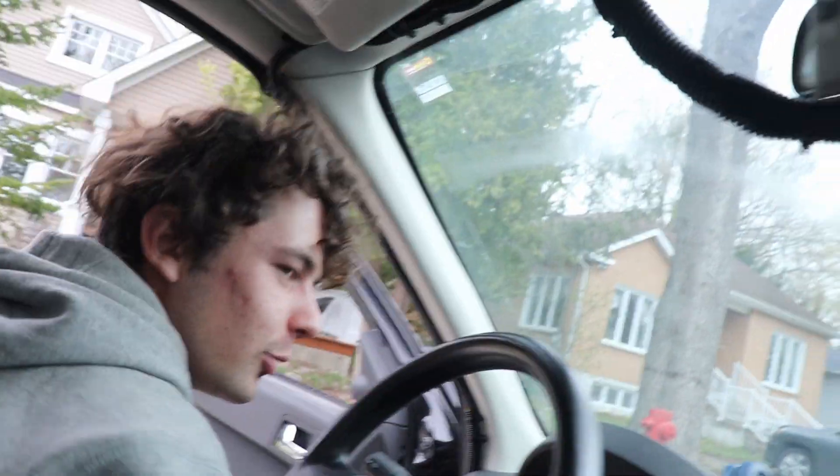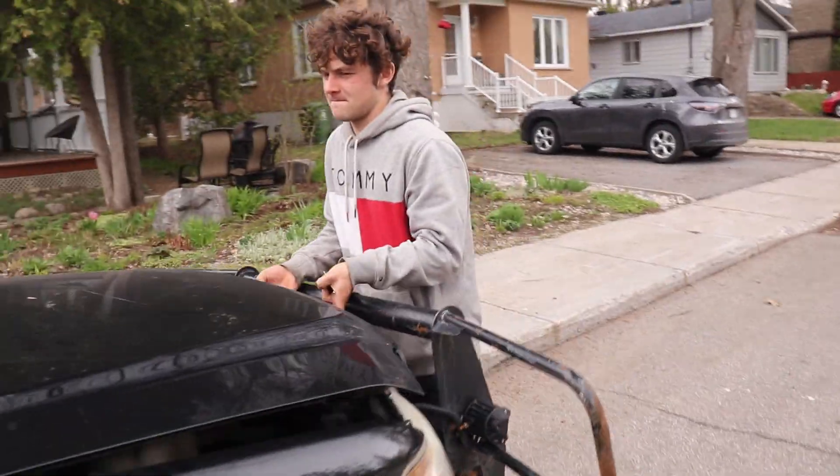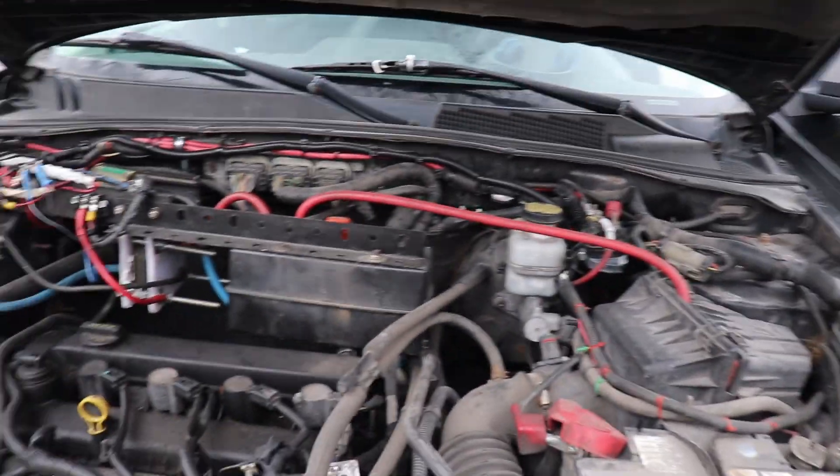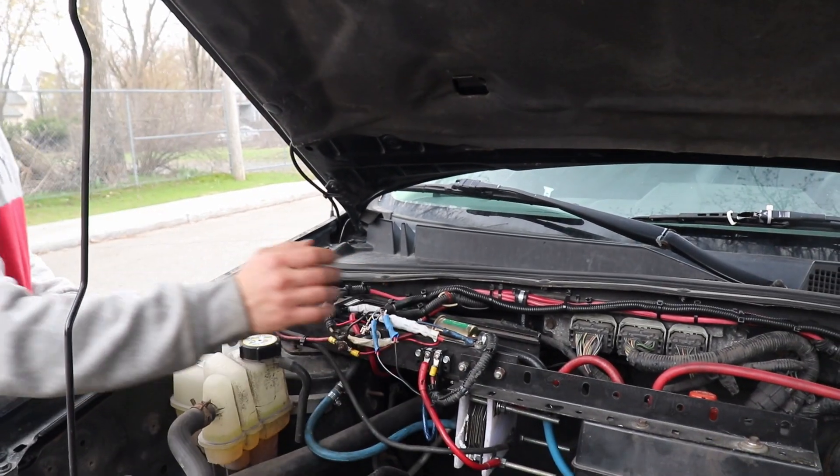We're going to take a look under the hood now just to see if something melted or broke or whatever. Everything seems pretty good on first look — normal temperature, everything is normal.